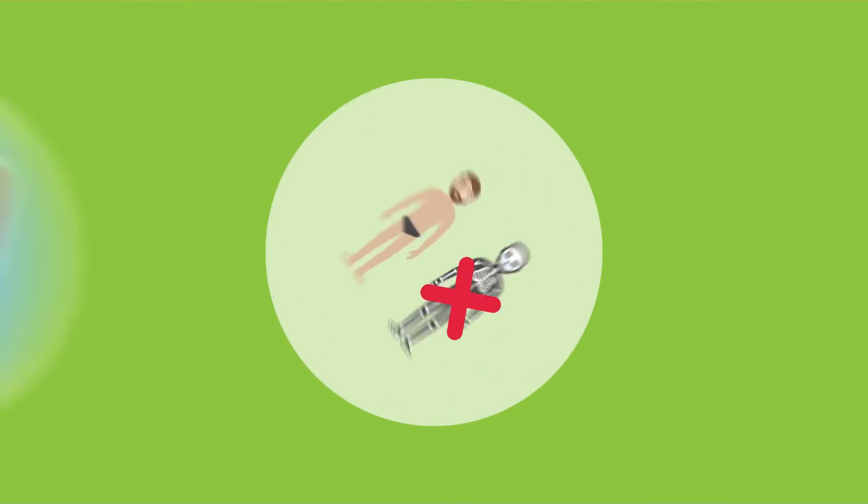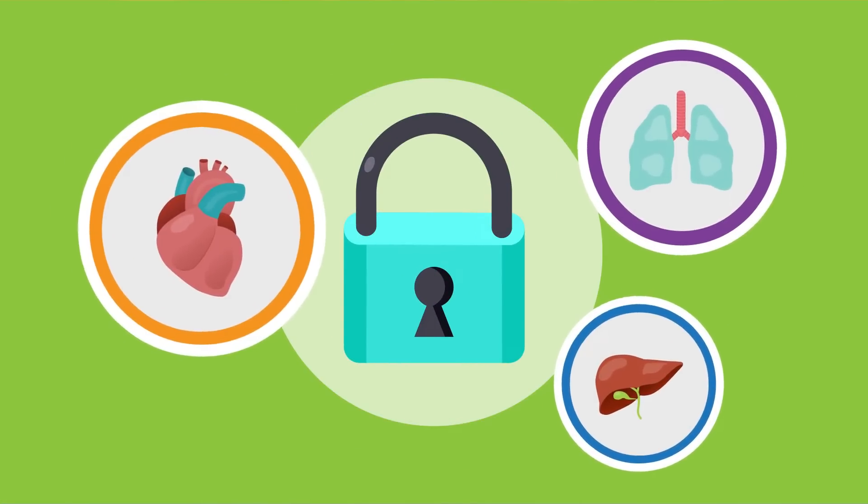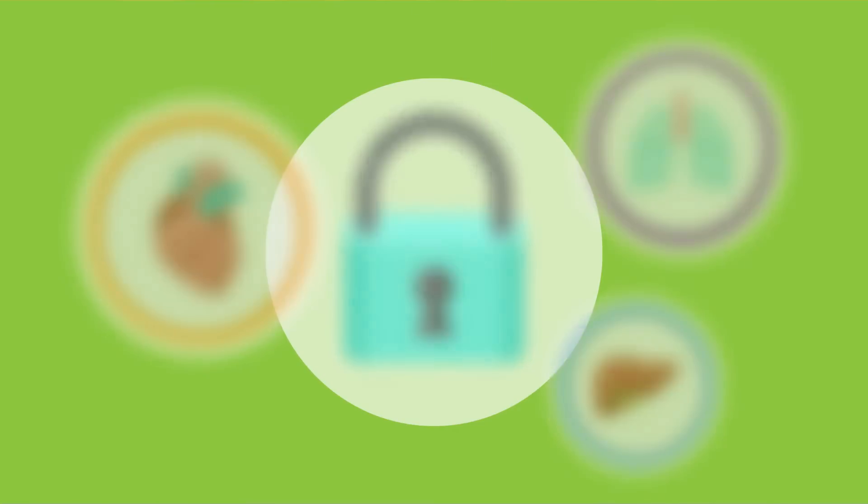If we had no bones we would be like a big pile of jelly. Bones also protect our organs like our heart, liver and lungs. These organs are soft and squishy, but the bones protect them.